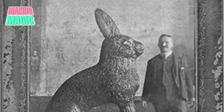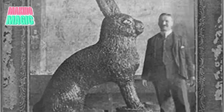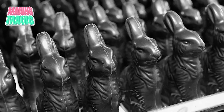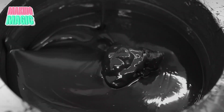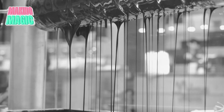In 1890, Pennsylvania shop owner Robert Strohecker created a massive 5-foot chocolate rabbit as a publicity stunt, and it worked perfectly. By the early 1900s, what started as handcrafted artisanal pieces evolved into mass production, leading to the development of specialized machinery and techniques we still use today, albeit with modern improvements.